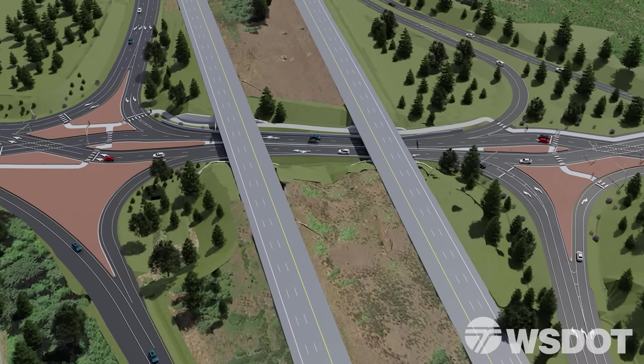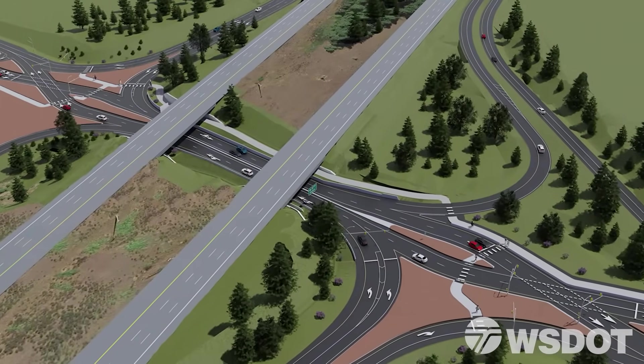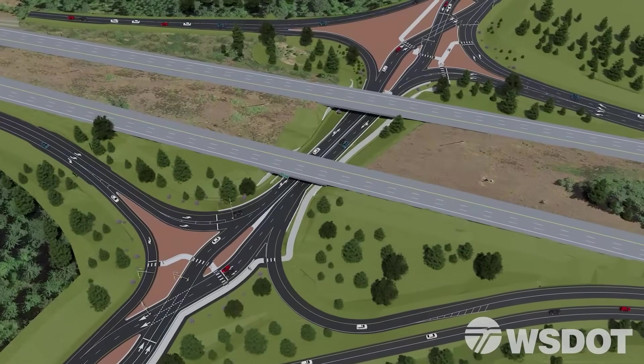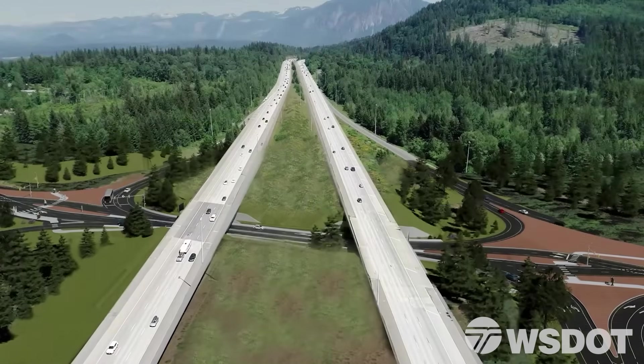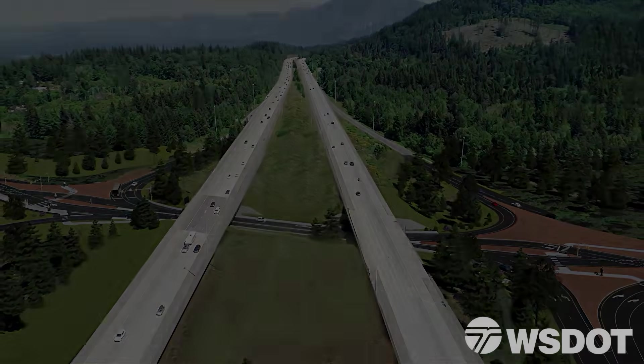The new I-90 SR-18 diverging diamond interchange and highway widening project is designed to reduce travel times and traffic congestion while improving mobility for all users, now and into the future. For more information about this project, please see our website. Thanks for watching!